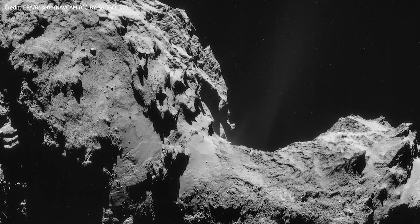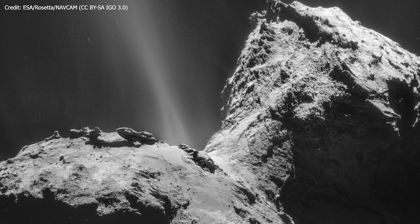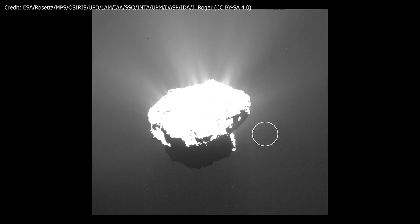Going through photos captured by the Rosetta spacecraft, Spanish astrophotographer Jacint Roger found a tiny object around Comet 67P Churyumov-Gerasimenko.